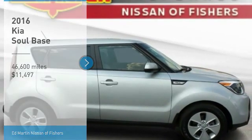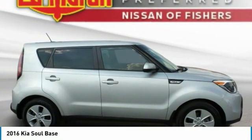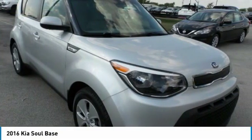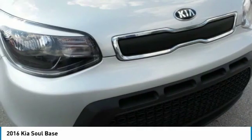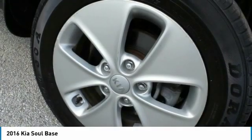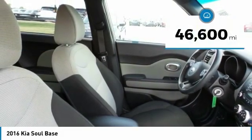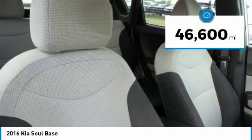Come test drive the 2016 Soul. The Soul is quick and ready with its innovative, catchy style, a sharp, roomy, and well-fitted cabin, and a comprehensive list of safety and fun features, and is priced below $15,000. This vehicle has less than 50,000 miles.